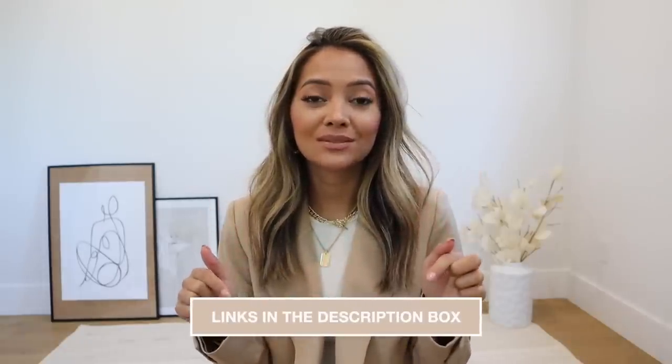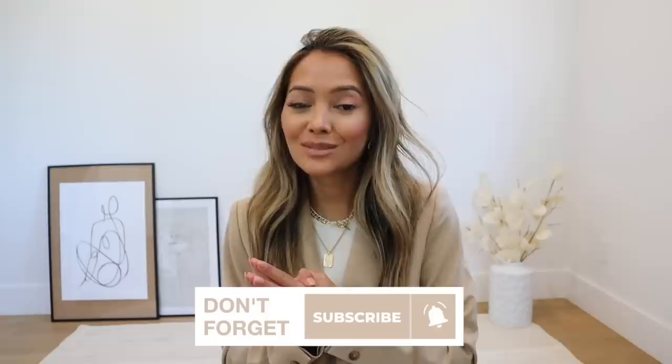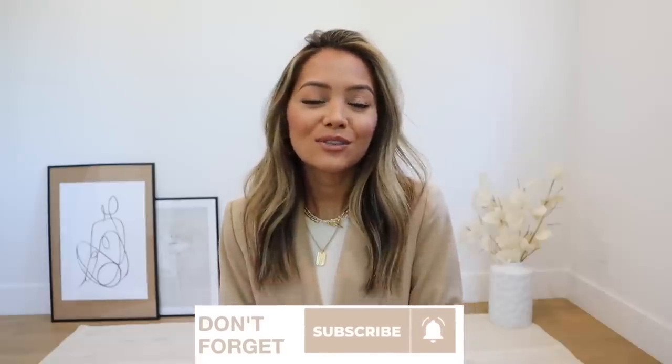That is it for this video. Thank you so much for watching. Be sure to check out the description box if there's anything you're interested in from this video — I will link everything down there. If you enjoyed it, give me a thumbs up and let me know in the comments. If you've made it this far and liked what you saw, don't forget to subscribe before you leave. Thank you so much for watching and spending your time with me. I'll see you in my next video.